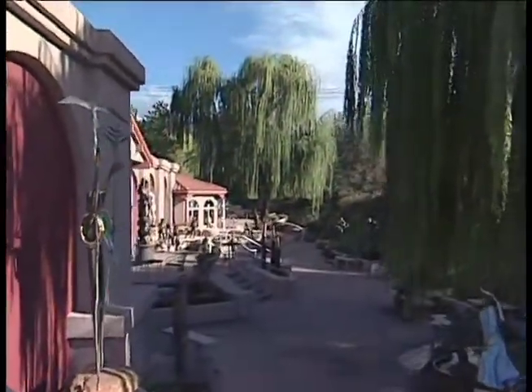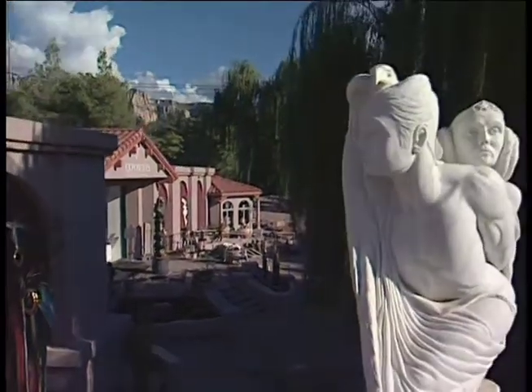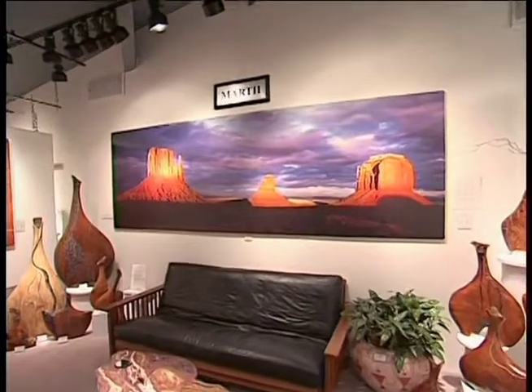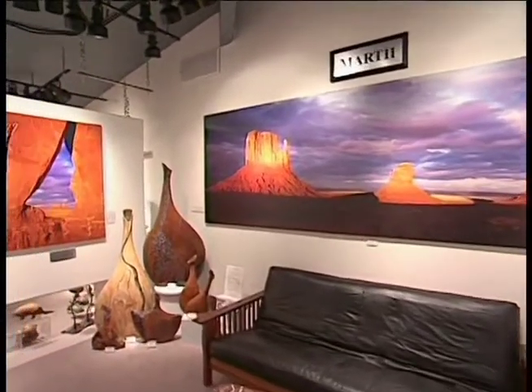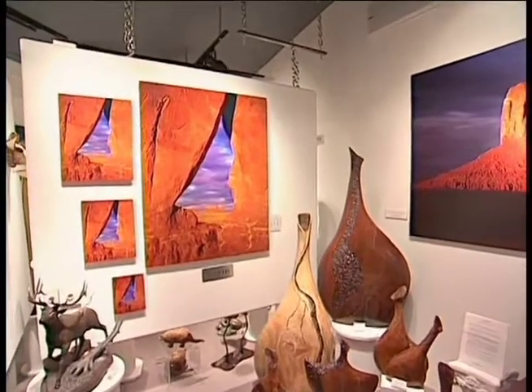We've had clients who have flown in on a private plane just to come and see this gallery because they've heard us talk about it. It's very difficult to go anywhere and walk into a gallery and see the variety of art and the number of artists that are shown here.